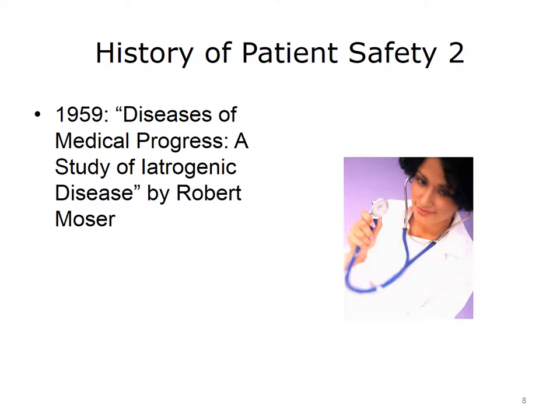In more modern times, the medical profession started talking about patient safety issues in the form of a book entitled Diseases of Medical Progress, a Study of Iatrogenic Disease, published by Robert Moser. Iatrogenic diseases are adverse conditions caused by interacting with the healthcare system. Hospital-acquired infections would be an example of an iatrogenic disease — an otherwise uninfected person, by virtue of being in a hospital for an unrelated issue, contracts an infection due to being exposed in the hospital environment. The book described ways in which modern medicine was inadvertently exposing patients to these types of injuries and began to describe ways to address these issues.